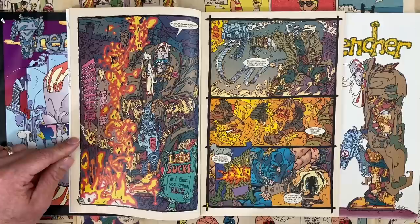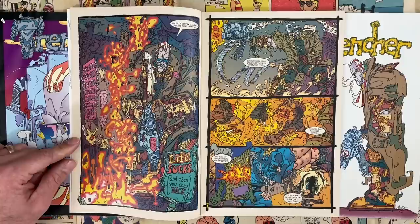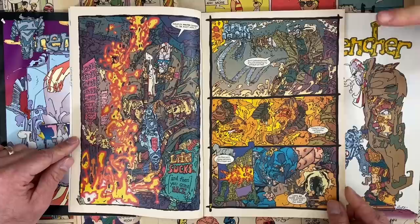It kind of makes me wonder if the opportunity to do Trencher popped up when he had a full schedule, and that this drawing style was some sort of quick drawing style done to maintain a schedule — but also to not miss an opportunity. Like, yeah, you want me to do an Image book? Sign me up, but I've got to make it fit. Strike while the iron's hot.